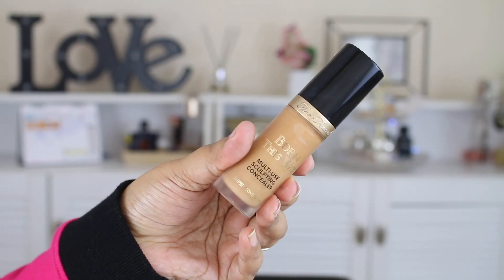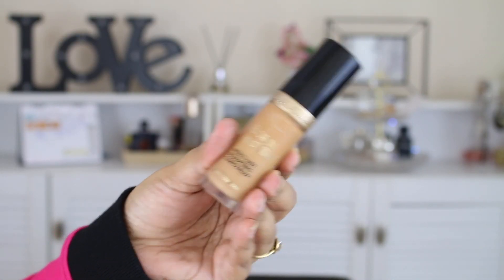Moving on to my third favorite — the Two Faced Born This Way Concealer in the shade Warm Sand. It's very light on the skin. I love my Tarte Shape Tape, but this is something much more hydrating in comparison. I love the shade and the consistency of this concealer. It hides my hyperpigmentation and under-eye circles very very well, which is the main reason I like it.